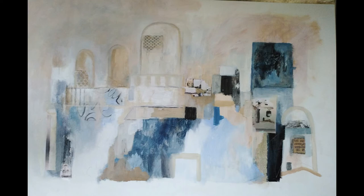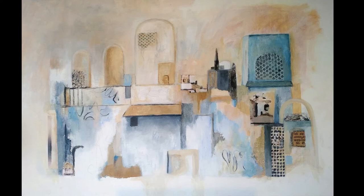Then I started restructuring it and felt much happier with the direction that it was going in.